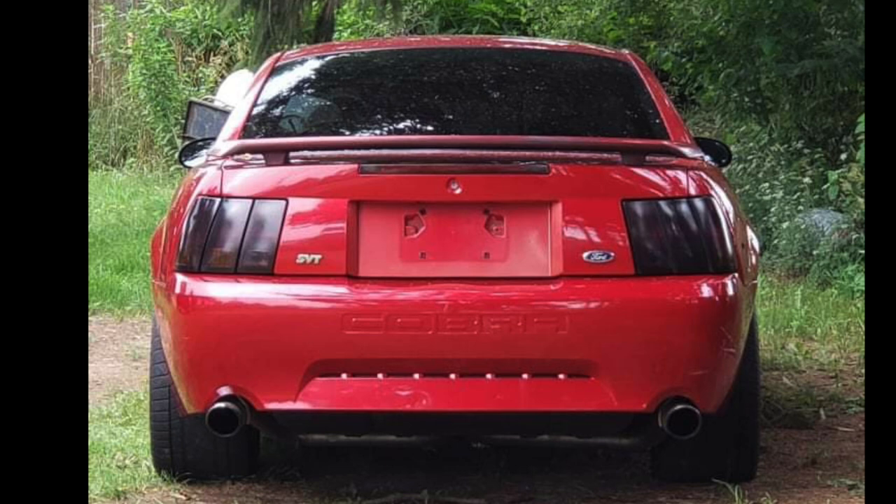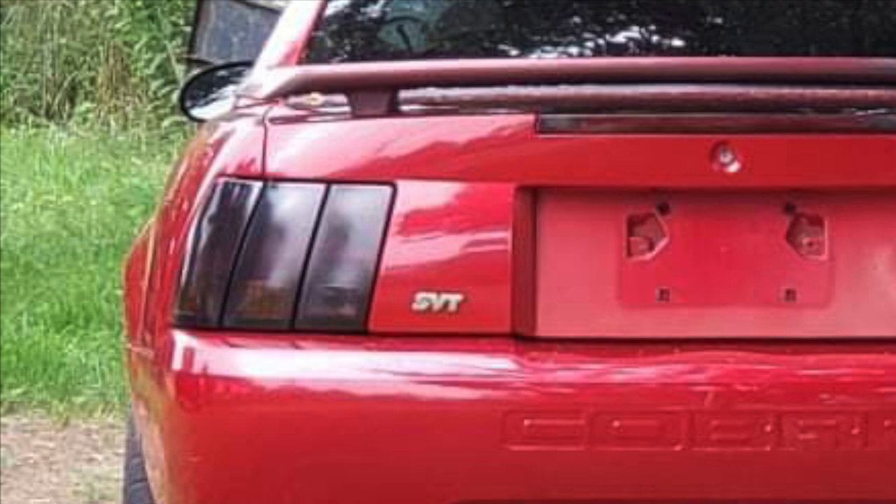In this picture you can see the laser red paint and you can also notice it has tinted taillights. He was hoping those taillights were still the 99-01 Cobra export style taillights — the ones with the amber turn signals on the bottom — and if you look closely you can see there is some amber showing through there.